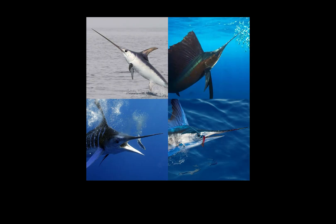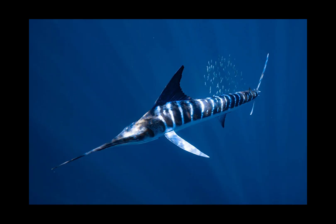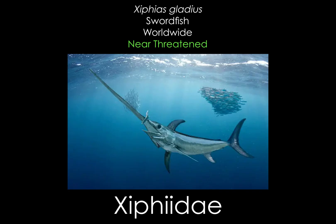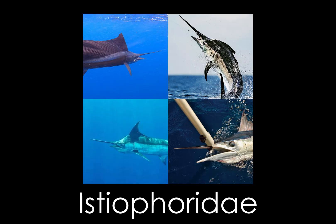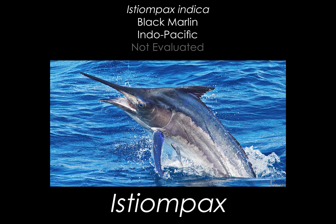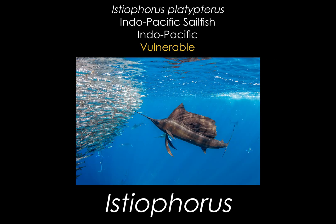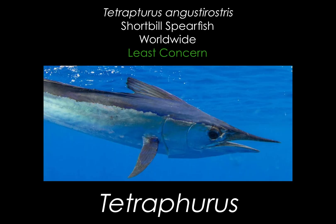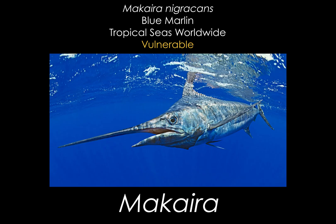Marlins are billfish, part of the superfamily Xiphioidea, characterized by their elongated bills which we'll get into later. This grouping can further be divided into two families: the Xiphiidae containing just the swordfish, and the Istiophoridae which contains the sailfish, spearfish, and marlins. Istiophoridae can further be divided into five genera: Istiompax containing just the black marlin, Istiophorus containing two species of sailfish, Kajikia containing two other species of marlin, Tetrapturus containing four species of spearfish, and Makaira containing the blue marlin.